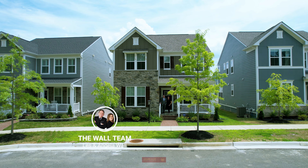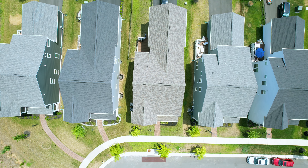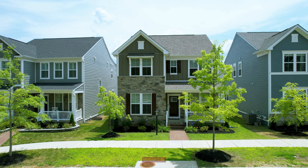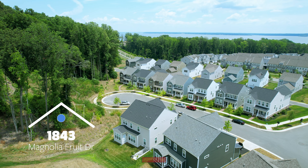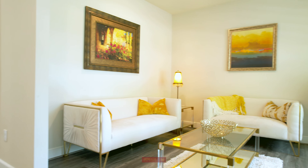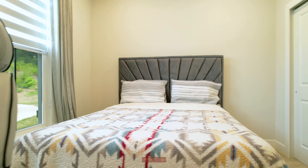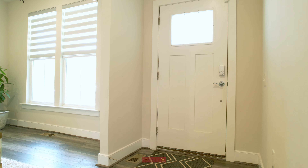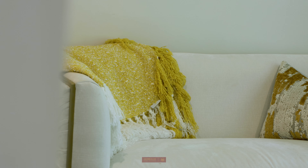Step into this gem built in 2021 — it's truly a home you've been dreaming of. This beautiful three-story home spans 4,155 square feet with six bedrooms and five bathrooms, nestled on a cozy cul-de-sac. Whether you have a big family or a small one, this home is designed to cater to all of your needs.